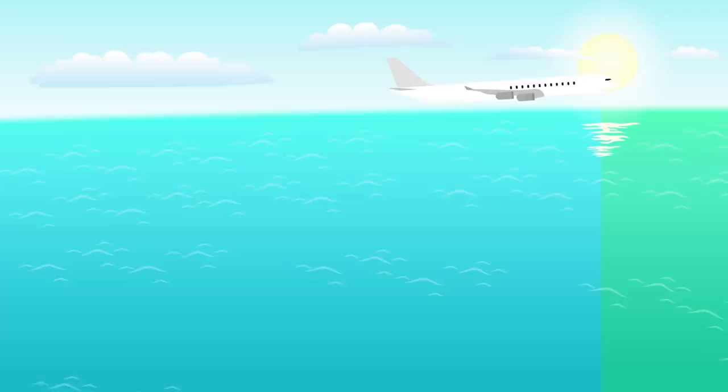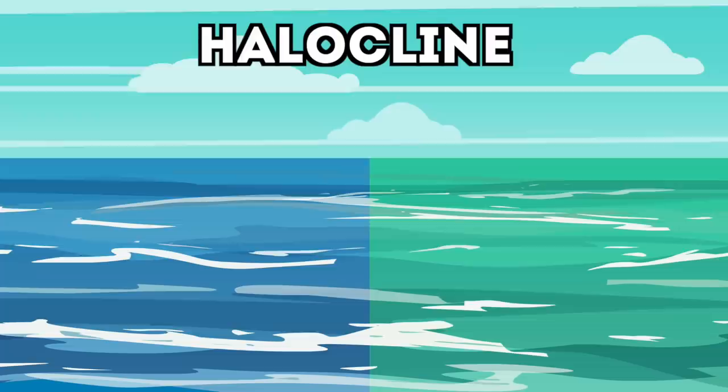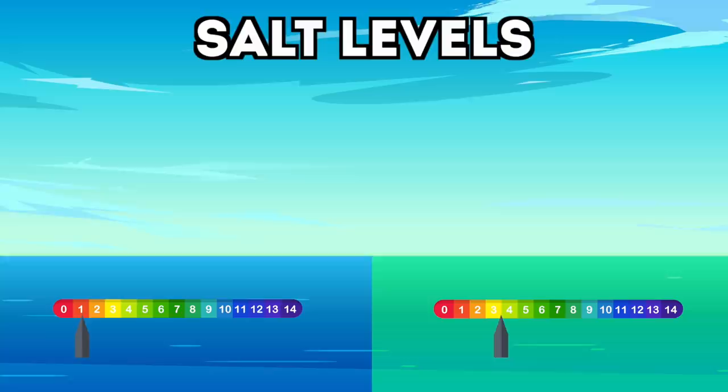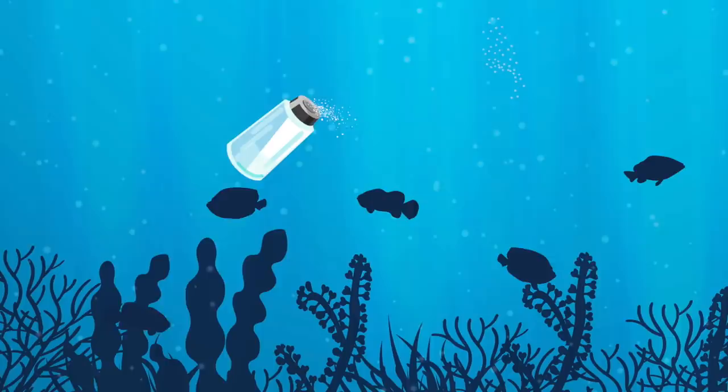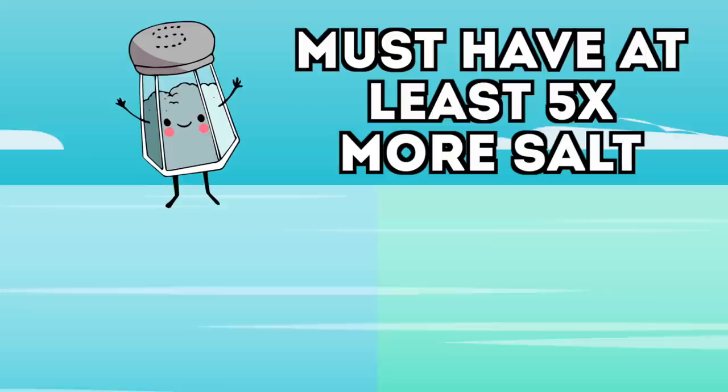Why is the border between the Atlantic and Pacific Ocean so obvious? It's because it's not just a halocline — it's an ocean halocline, where two different bodies of water have drastically different amounts of salt. The Pacific Ocean has a lot less salt, which gives it that deep blue color, while the Atlantic Ocean has much higher levels of salt, giving it that green tinge.